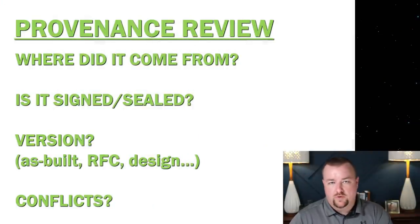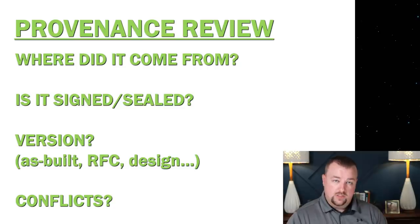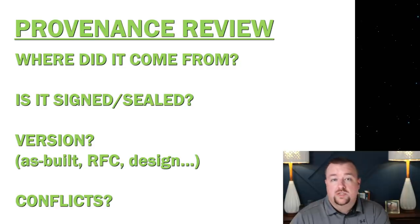The first thing you have to think about when doing a forensic analysis of construction drawings is you have to take into consideration when the drawings were done and where they came from. We call this a provenance review. The first question you have to ask is: where did it come from? We know these drawings were received from the town of Surfside. That's important because sometimes in forensics you might get them from the engineering firm by subpoena or from the owners. The other thing is: are the drawings signed and sealed? Because if they're not signed and sealed, they really don't have any value as final engineering documents.